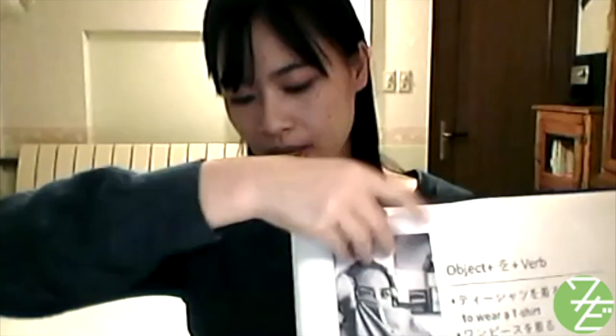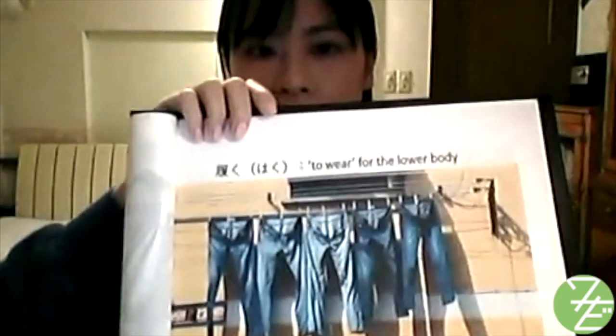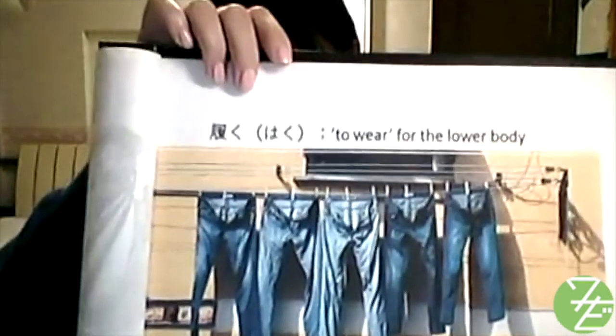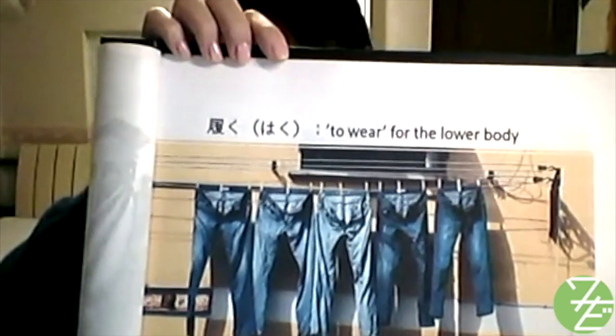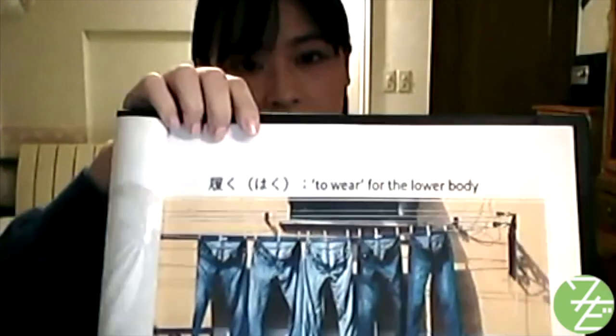The next verb is used mainly for items on your lower body: はく (haku). The verb はく describes the action of putting on your feet through an item — like jeans, pants, a skirt, shoes, and socks.